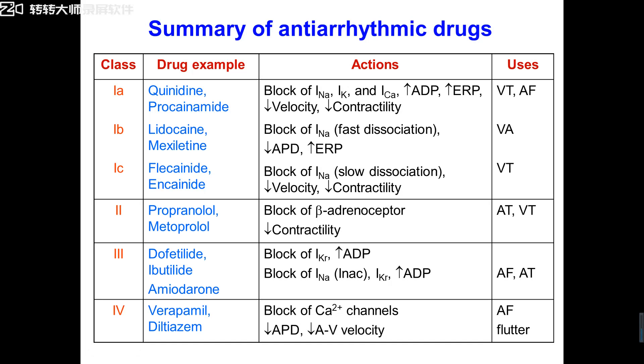In anti-arrhythmic drugs, we studied many drugs. Let's summarize. Class 1A, 1B, 1C — sodium channel blockers — such as quinidine, procainamide, lidocaine, phenytoin sodium, flecainide, encainide. Class 2 — beta-receptor blockers — such as propranolol and the selective beta-1 receptor blocker metoprolol. Class 3 — amiodarone — potassium channel blockers, or action potential duration prolongers.